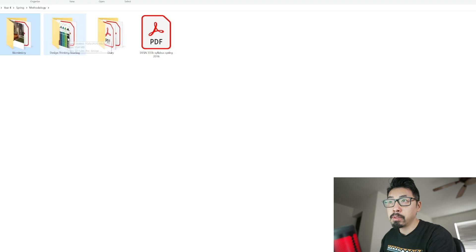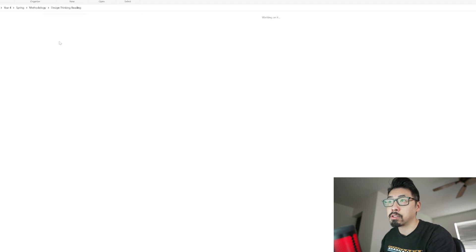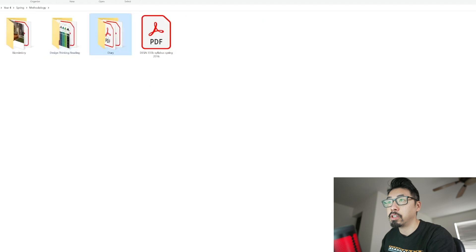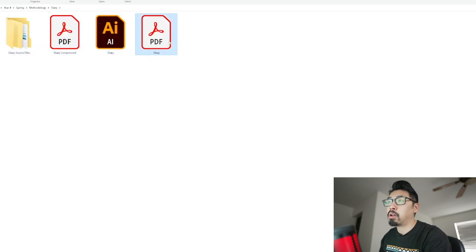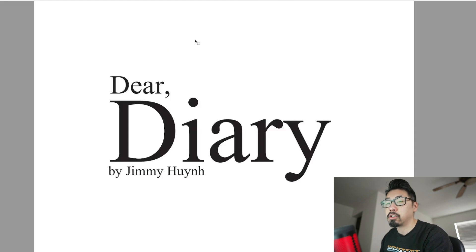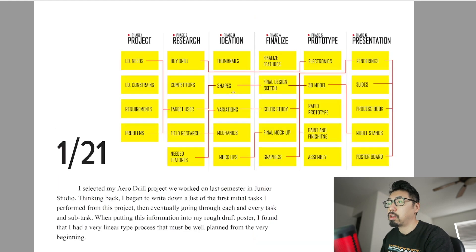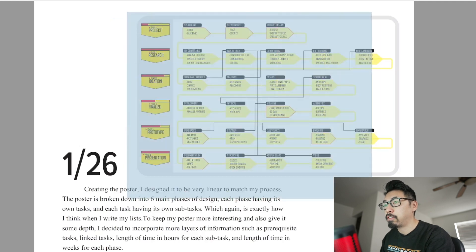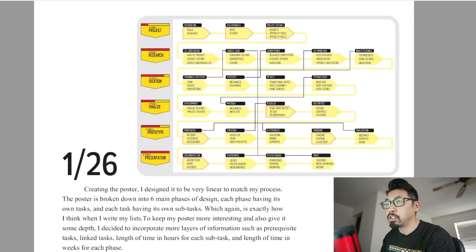Moving on — sometimes the professor would assign some reading to do before class. These were some of the PDFs they sent out. And then there's the diary, which is all about documenting your processes on the projects you worked on. This was all about process — I looked back at some of the process I took for certain projects, went through what I did, refined it, and stuck to that process moving forward. I came up with a couple of different phases going from one through six.